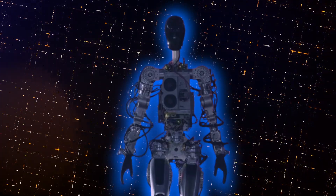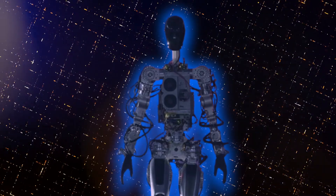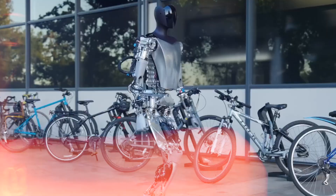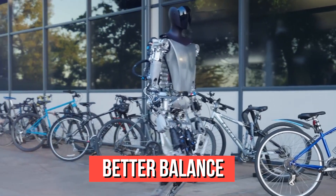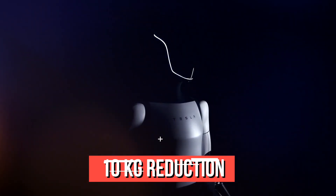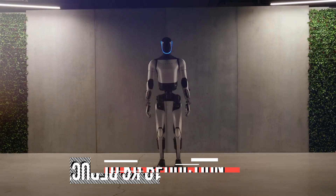Compared to its predecessors unveiled at Tesla's 2022 AI Day, the Optimus Gen 2 has undergone significant enhancements. These improvements include better balance and movement, a 30% increase in walking speed, a 10kg reduction in weight, and improved hand mobility.